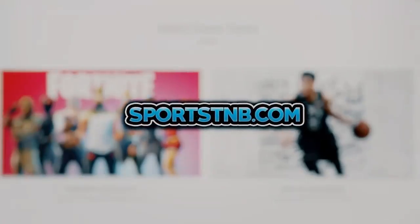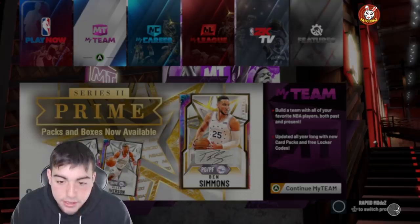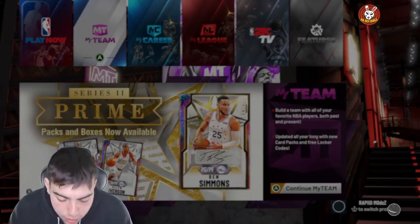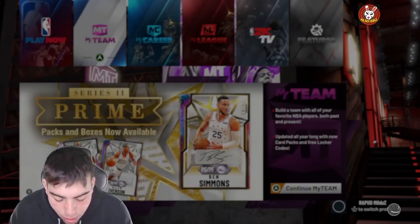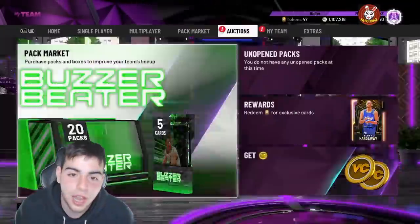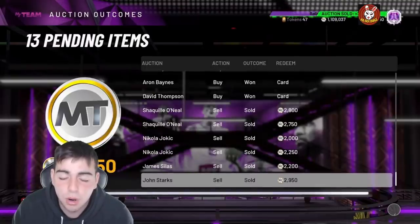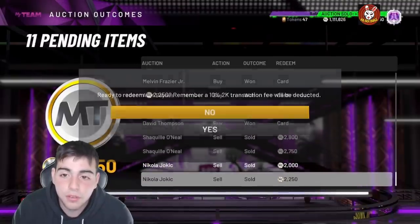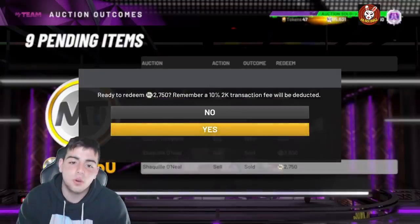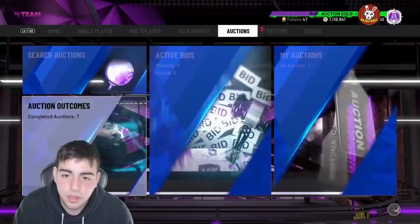We also have another locker code that is actually hidden and I don't know where it came from, but we're gonna go over this new one. In this one, there's an Amethyst Paul Pierce — like, how is that in a locker code? What are they doing? I also got a couple video ideas in the making, they're gonna be bangers, so stay tuned for that. This locker code is pretty money.